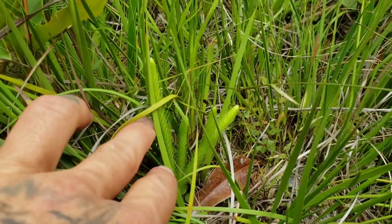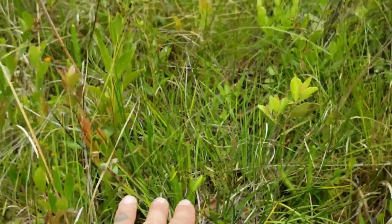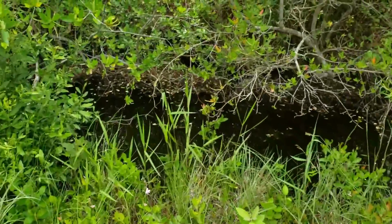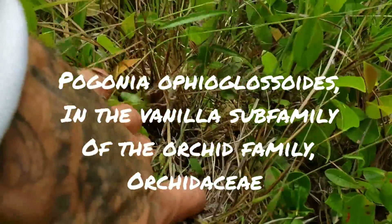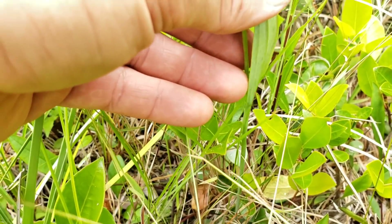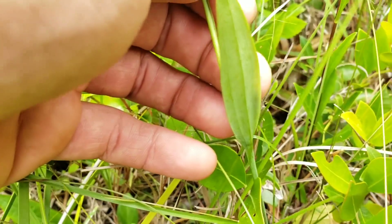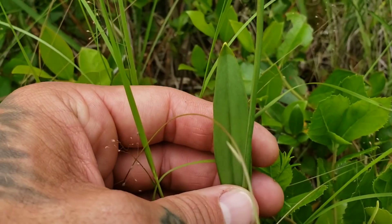Here's that Lycopodiella again — a very ancient lineage of plants, one of the first to evolve that's still alive today. And here's a nice terrestrial orchid: Pogonia ophioglossoides. The basal leaves — you can see why they call it ophioglossoides. Ophioglossum is a type of tongue fern, and these leaves certainly look like that.